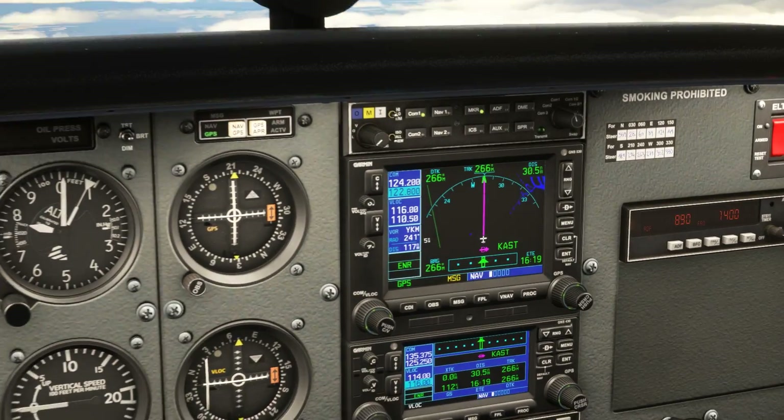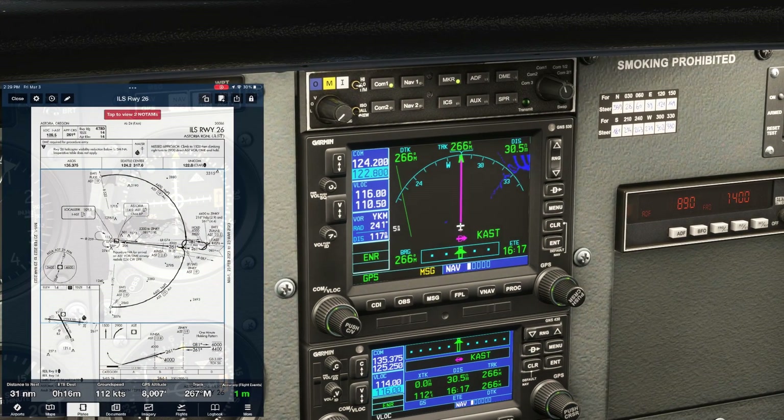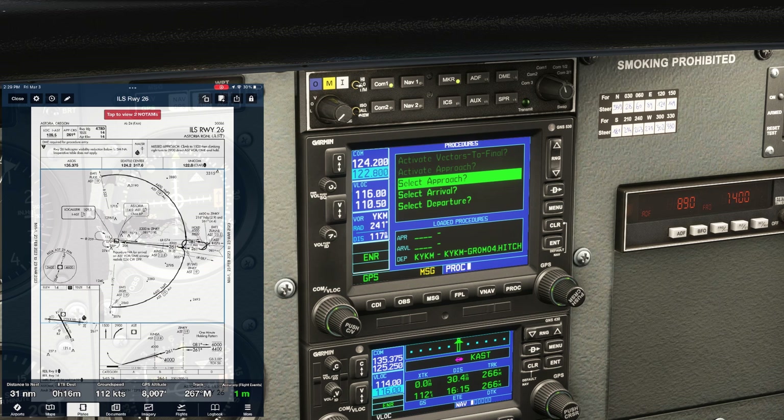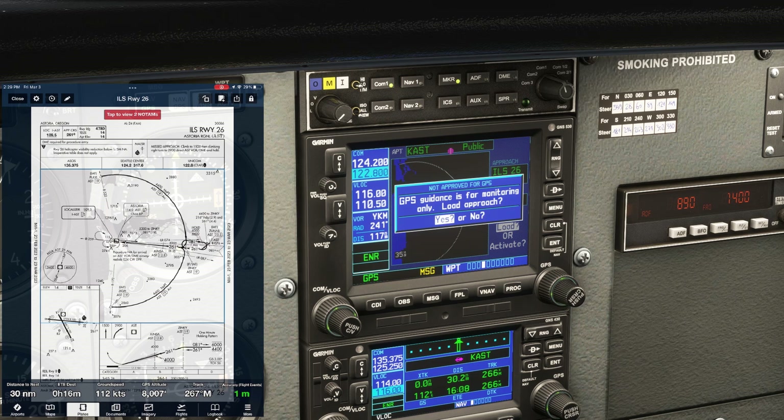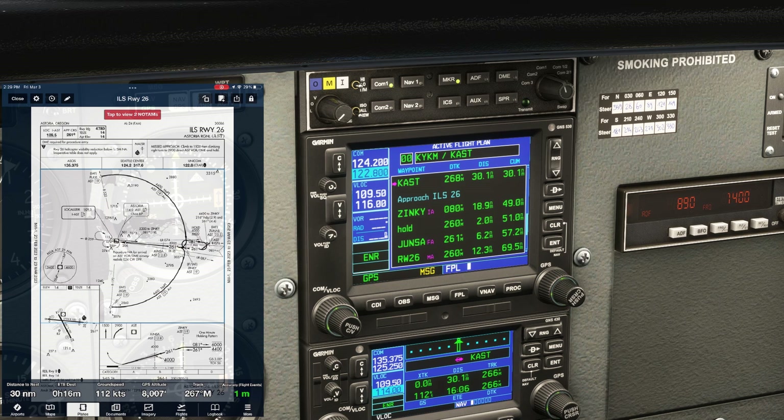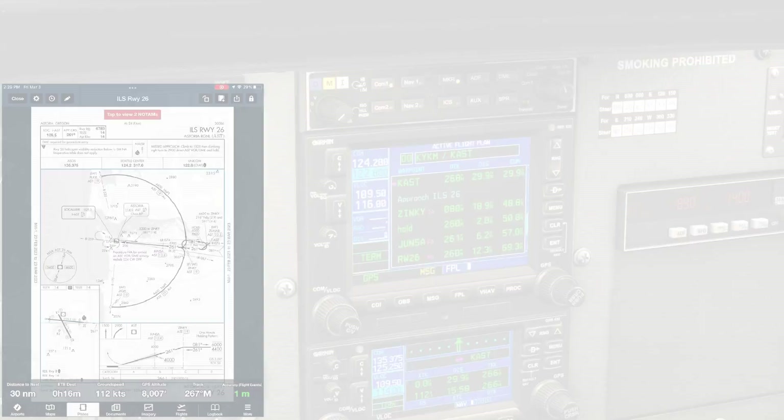Let's get our avionics set up. We'll push PROC and choose SELECT APPROACH — the ILS 26 — and scroll to Zinky. We could change that transition later if we have to. We'll load it for now. We'll confirm that the points on the procedure match what's shown on the plate. Notice the hold after Zinky on the procedure — we'll need to clear that if we get the straight-in approach.